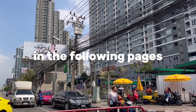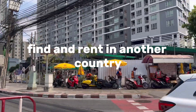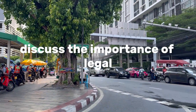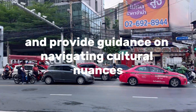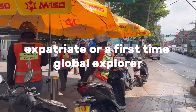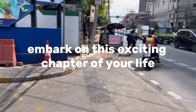In the following pages, we will embark on a comprehensive exploration of the strategies, tips, and insights required to find and rent in another country. We'll address the key factors to consider when searching for your new home, discuss the importance of legal and financial safeguards, and provide guidance on navigating cultural nuances that may impact your housing decisions.